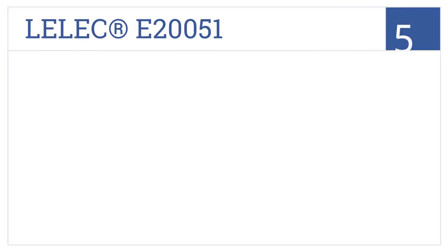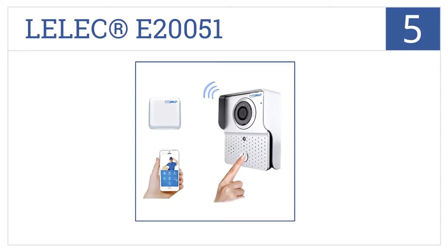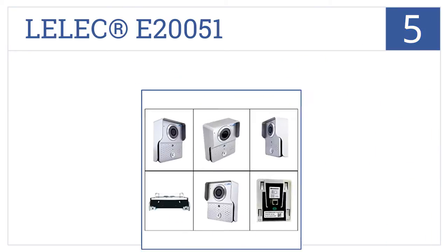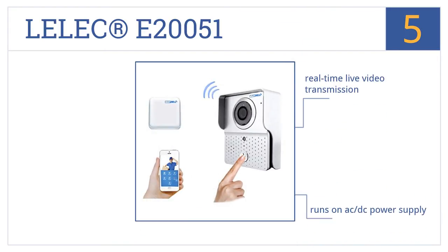Halfway up our list at number five — not home when the UPS guy comes? No problem. Use the two-way talk feature of the Lelec E20051 to instruct him where to leave the package so it's waiting when you get home. It offers real-time live video transmission and runs on AC or DC power supply, and works with Android and Apple devices.